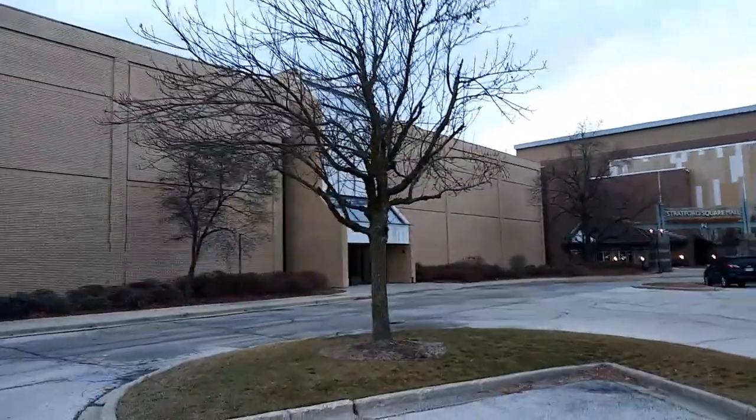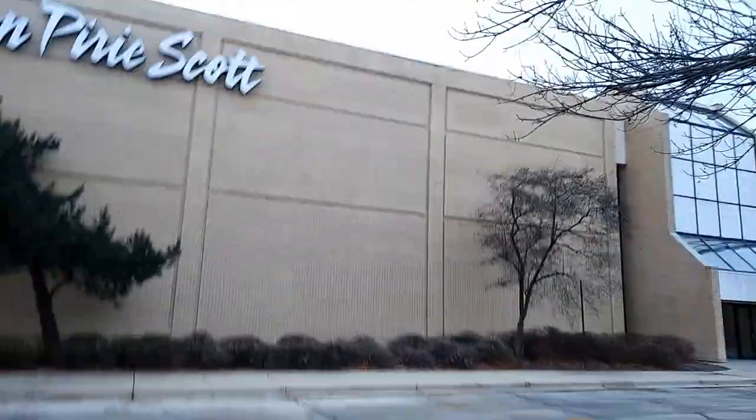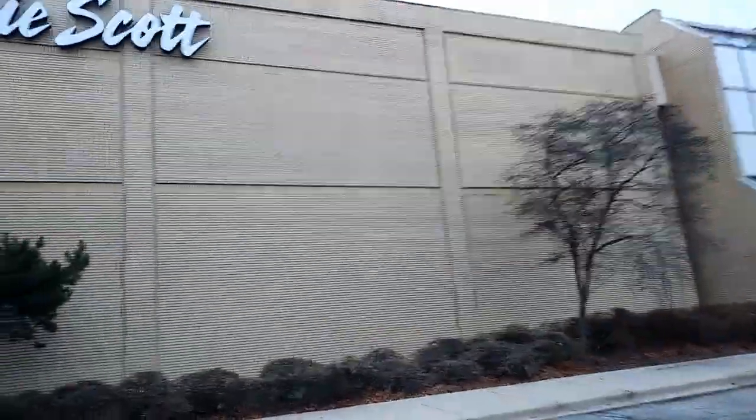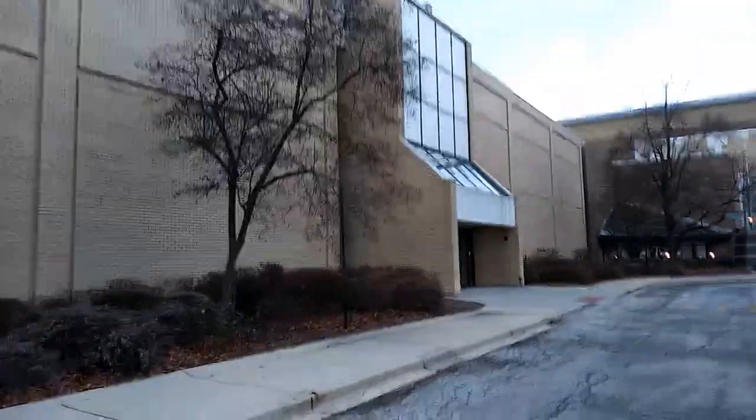This was built in 1981. Yeah, check out that architecture work there. Check that entrance. So let's go peek in some windows.